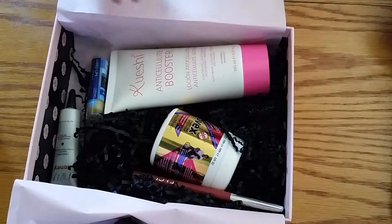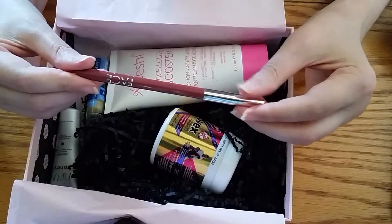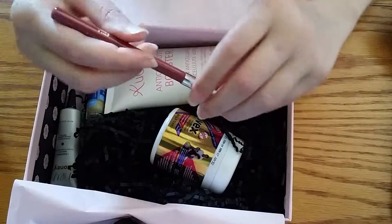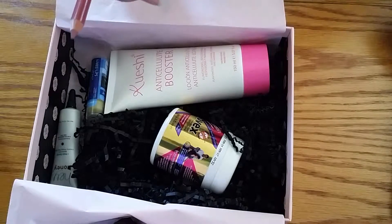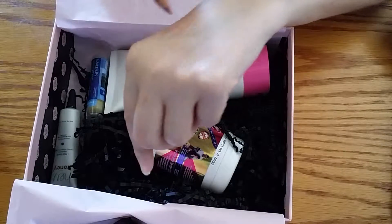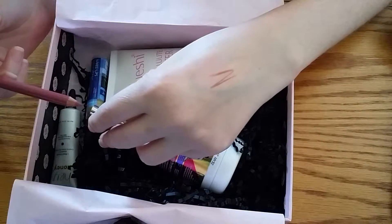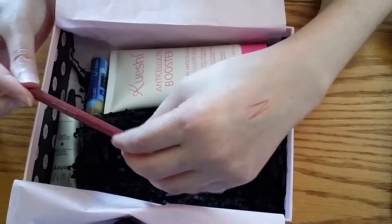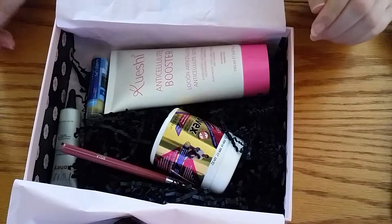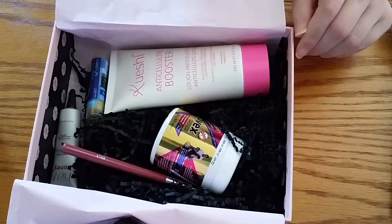The first thing here is lip liner. This is by Face Stockholm. It's a lip liner in the color of Bella. That's pretty pigmented, that's really nice. I like that color. I like the more mauvey pink colors anyway, so that's nice. This says it has vitamin C and a fruit-derived wax and vitamin E.